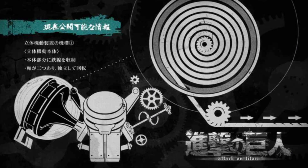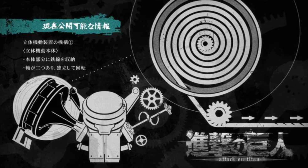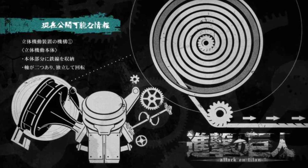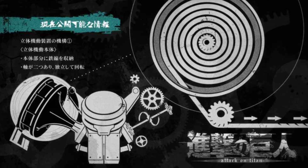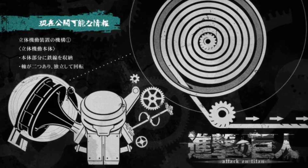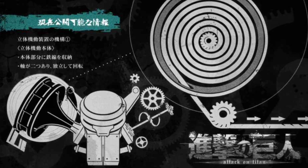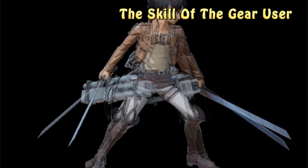The cables used to fire the grappling hooks to surfaces also had to be able to detach or be reused depending on the situation. The machinery of the gear was gas-powered, so each user carried a specific number of canisters. Once the gas canisters were depleted or punctured, they were rendered useless and the user could no longer grapple onto surfaces as needed.